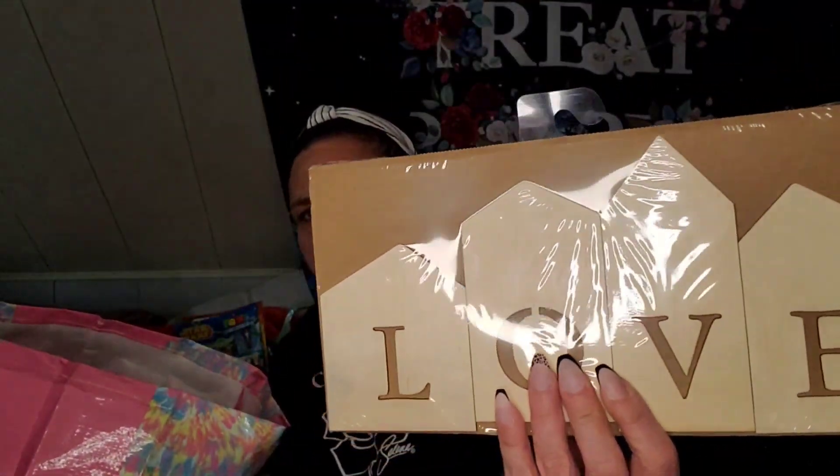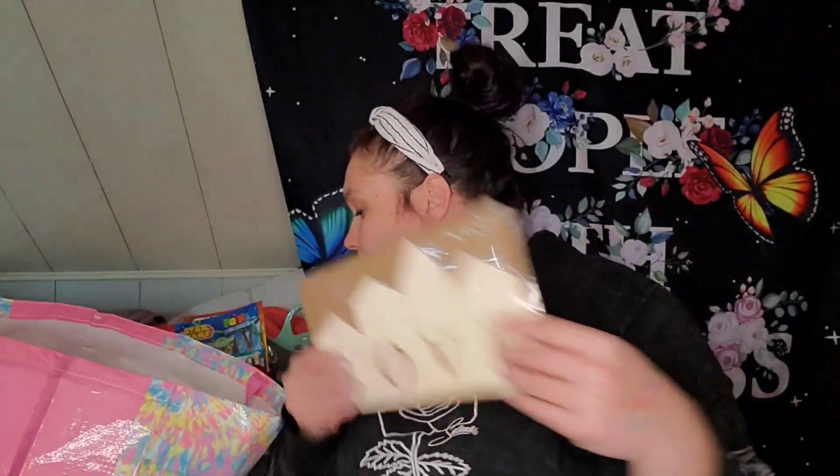This was new to me also — little flat pieces of wood and it's spelled out 'Love.' That was cool.